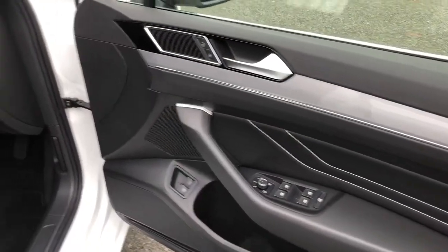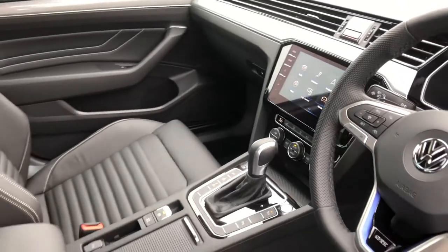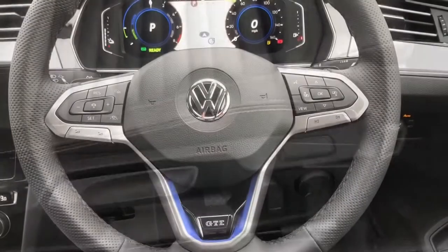In the front, the cabin is beautifully stylish with a chrome aluminium insert just to give it a two-tone colour, and the front seats provide plenty of lumbar support as well as back support with electric adjustment.